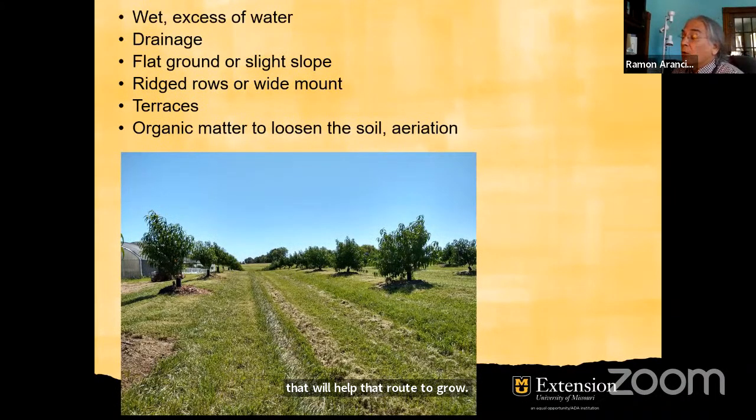Another thing we can do is add organic matter to the soil and mix it in. The organic matter will loosen the soil and will increase aeration. Increasing aeration will allow the roots to grow more healthily and be able to breathe — remember, roots also need oxygen. So those are the things you can do: add organic matter, plant on a mound or on a raised row so they have better drainage. The tree still needs water, but it doesn't need flooding or saturated soil — they need to breathe.